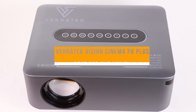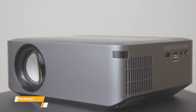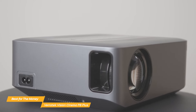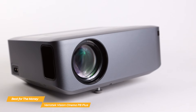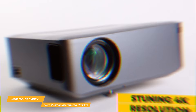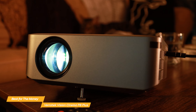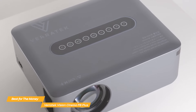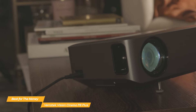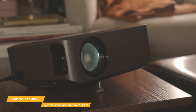Next, I have the Veritek Vision Cinema P8 Plus, and this is my choice for the best home theater projector for the money. The P8 Plus brings cinema to your home with an affordable price, 4K resolution, built-in stereo sound, Bluetooth connectivity, user-friendly interface, and portable design. It boasts a stunning 4K resolution delivering crisp, clear images with vibrant colors and deep contrast. Thanks to its seamless wireless connectivity, the P8 Plus offers a user-friendly interface — utilizing both Wi-Fi and Bluetooth technology, you can effortlessly connect your preferred devices, whether it's gaming consoles or laptops, to enjoy content on a larger screen.